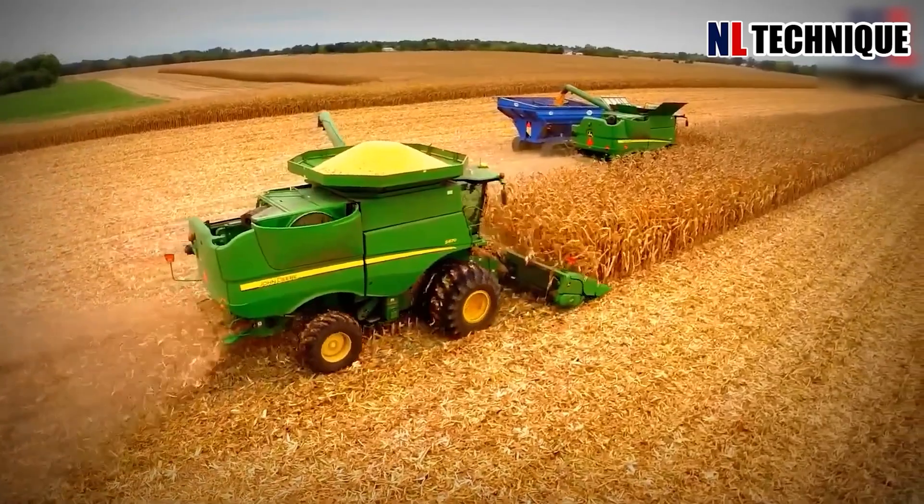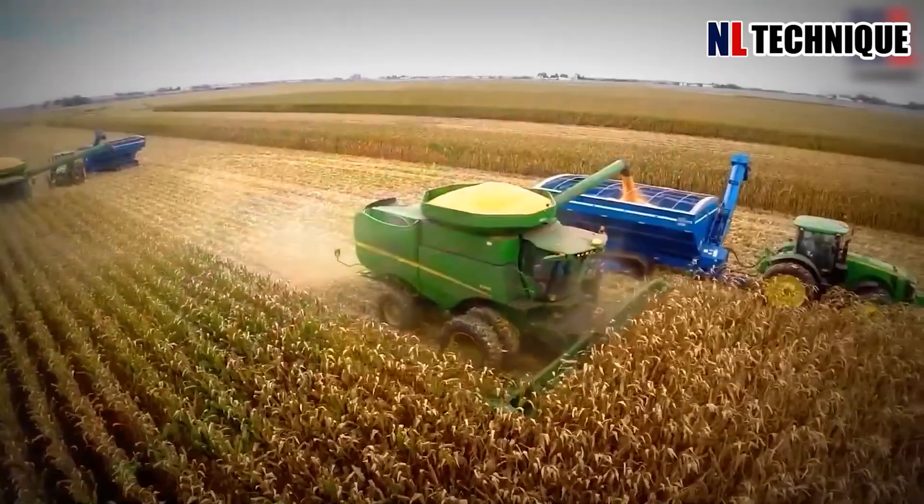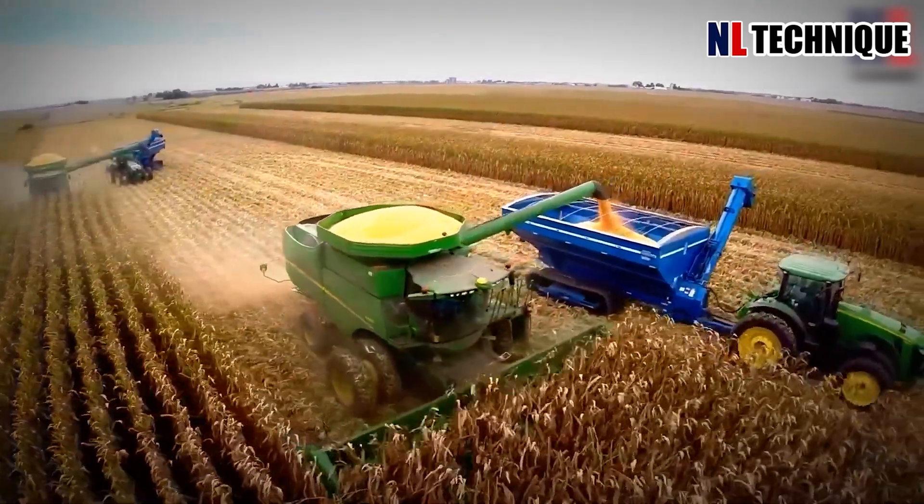Harvesting wheat involves a choreographed dance of machinery across golden fields. This mechanized process ensures a plentiful yield for sustenance and commerce.